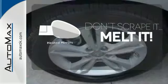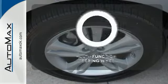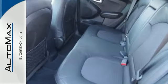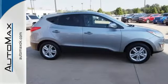Leave the scraper in the car thanks to the heated mirrors. A multifunction steering wheel puts control at your fingertips. It's full of ambition for your next adventure. Come take it for a test drive today.